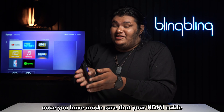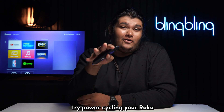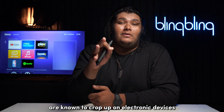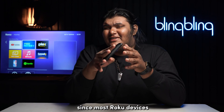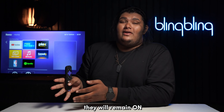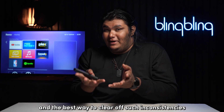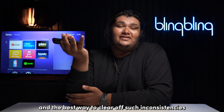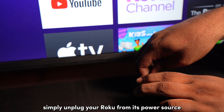Once you have made sure that your HDMI cable is not at fault, try power cycling your Roku. Bugs and errors are known to crop up on electronic devices when they have been running for a long time. Since most Roku devices don't have a turn-off state, they will remain on as long as power is being supplied, making them vulnerable to bugs and errors. The best way to clear such inconsistencies is to power cycle the device — simply unplug your Roku from its power source and plug it back in after a minute.